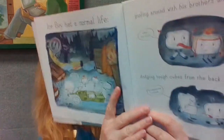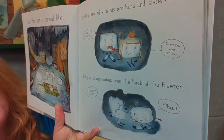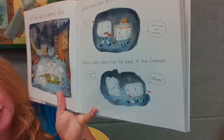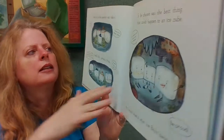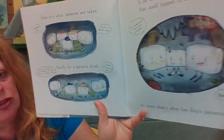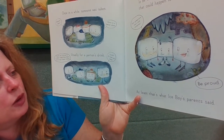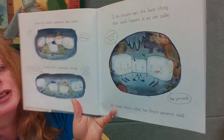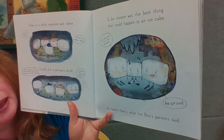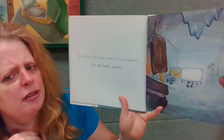Ice boy had a normal life. 'Morning everybody!' 'Pop! Morning, Dad!' He spent his time goofing around with his brothers and sisters. 'Help, I'm stuck!' 'Hey, don't lick your sister!' He dodged tough ice cubes from the back of the freezer. 'Hey, your mama was an icicle!' And once in a while, someone was taken. 'Oh, where's Cleo?' 'He's gone to a better place.' Usually they'd be taken for someone's drink. 'Some say you go to a place called Root Beer. Some say Cream Soda. Sniff. I miss Cleo.'